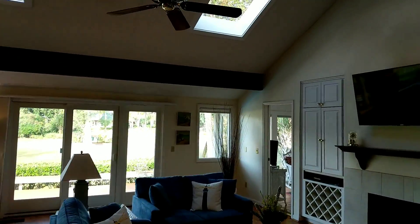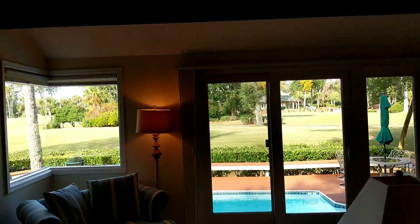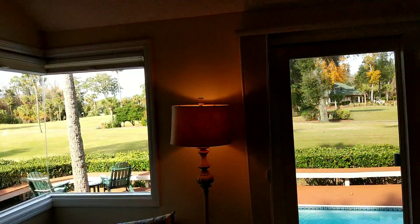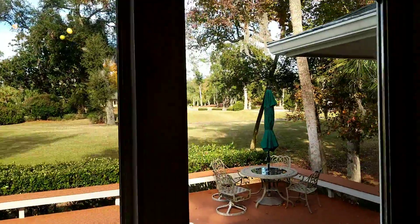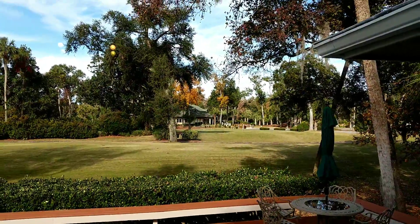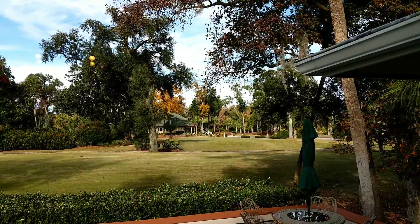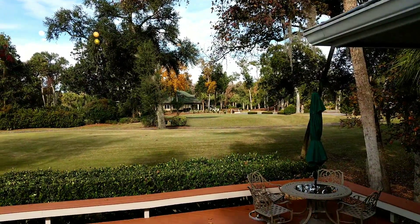The great room looks out to the golf tee. The golf cart path is on the other side, and then in the distance there is the clubhouse over at the Fazio course.